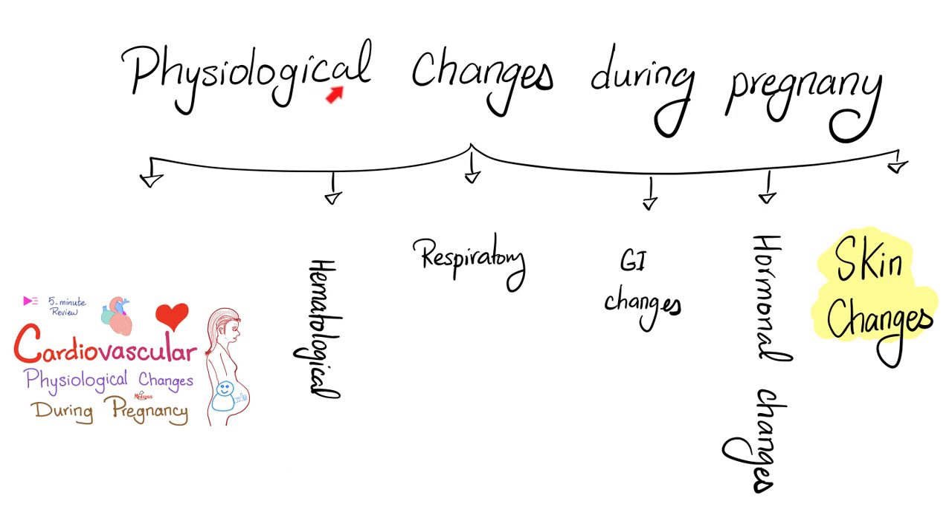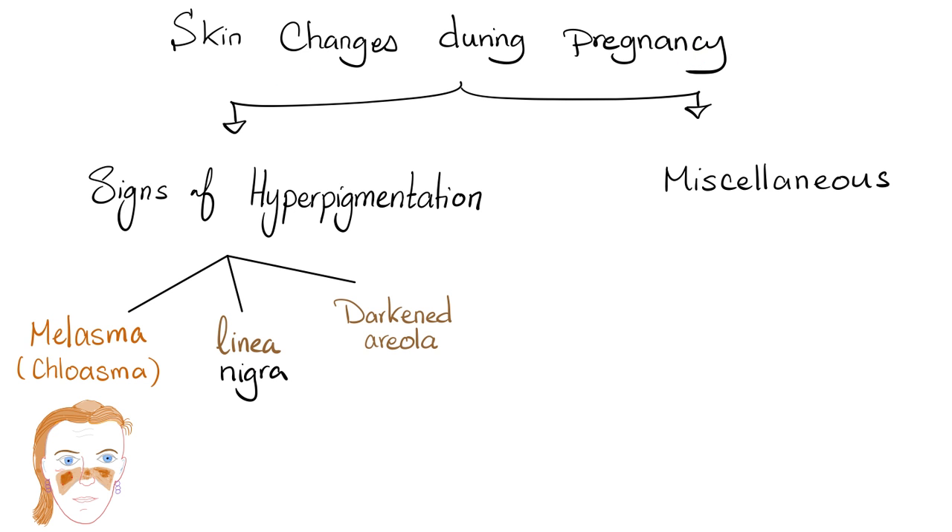This fits with a topic known as physiological changes during pregnancy. We have cardiovascular changes, hematological changes, respiratory changes, GI changes, hormonal changes, and today's topic is about dermatological or skin changes that happen during pregnancy. This is expected — this is not a pathology. Skin changes during pregnancy could be subclassified into signs of hyperpigmentation and others.